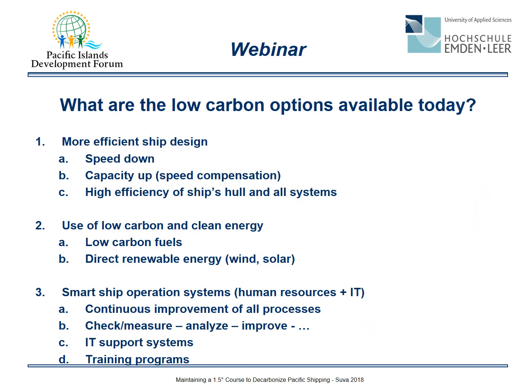Let's start with an overview of the low carbon options available today — first more in general, and later we will have a specific look at the particular ocean region.